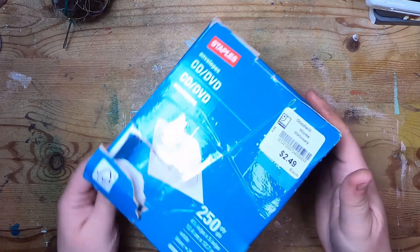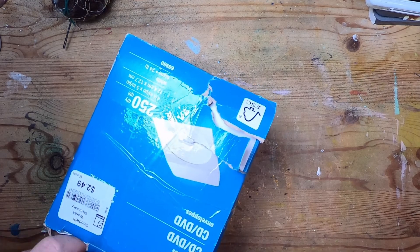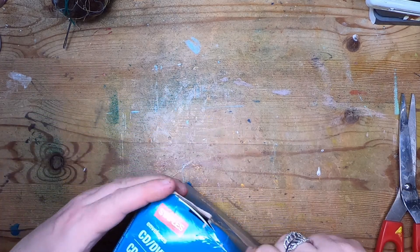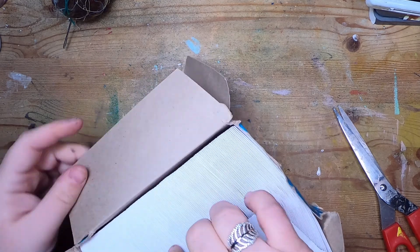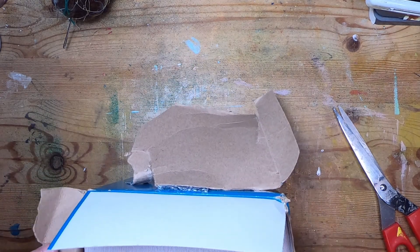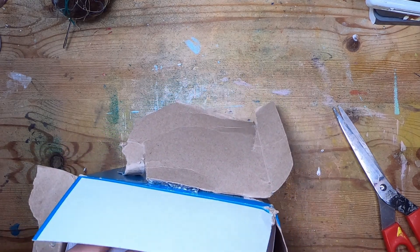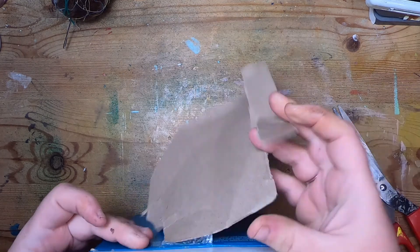Then I found a box of CD envelopes, which I never find really. Originally there were 250 in this package. This was $2.49. I don't know how many are used — it feels quite heavy. Yeah, there's a ton of them in here and they're the lovely ones with the circle window. I actually don't have any of these, so I'm super happy to have found some so I can dye them.